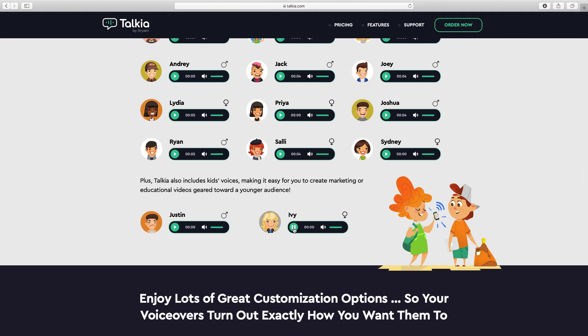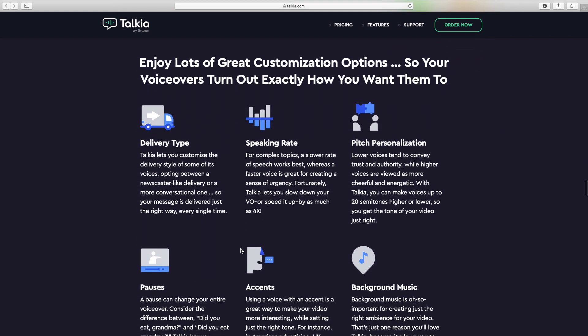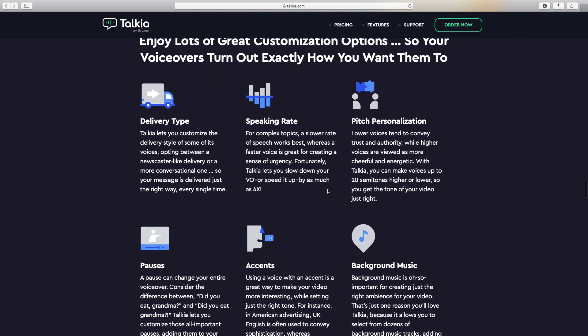Other ones included as part of the standard are children's voices as well — if you play Ivy, that's a child's voice. There's also Justin for a boy's voice. Some of the features of the program: the speaking rate you can change, and the pitch — you can change the pitch personalization. I'll demonstrate both of those when I show you the software in a few minutes.